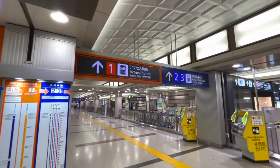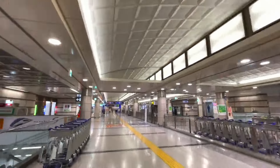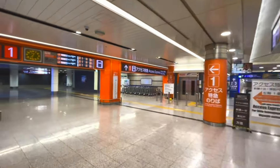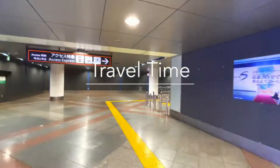Remember, we will be using the Sky Access Express and not the Keisei Main Line. Follow the signs carefully. In this case, it is telling us to go to Platform 1. Travel time is approximately 30 minutes.